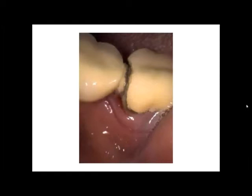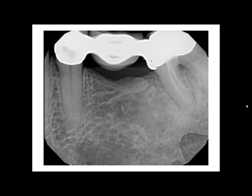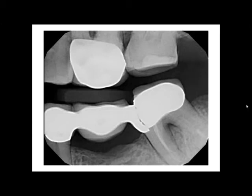Well, here's the broken bridge. That's pretty obvious — the bridge is broken. And here's one of two x-rays they sent to me. Remember, this was a previous 10-year-old bridge with a previous endo. Here's one x-ray and here's the other x-ray. And I said to the young lady, okay, now I'm going to put on my insurance consultant's hat and tell you I would deny you every single time.